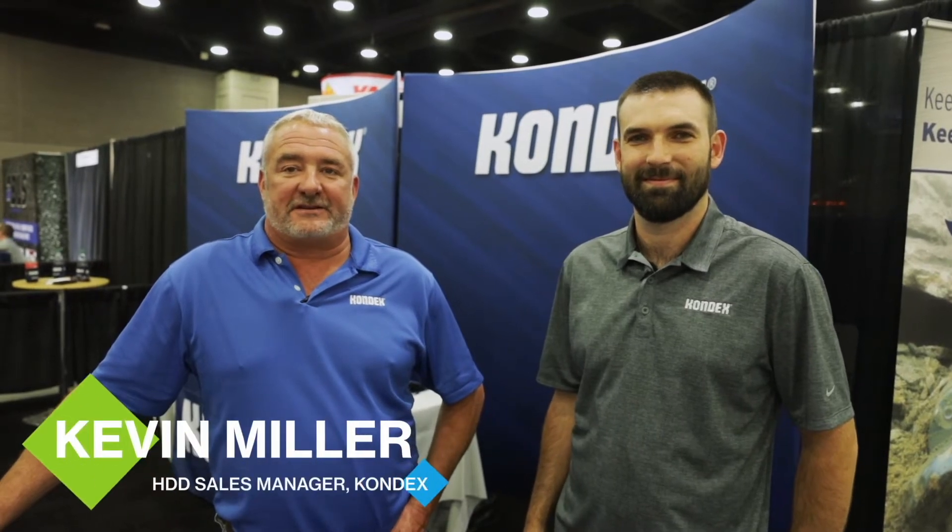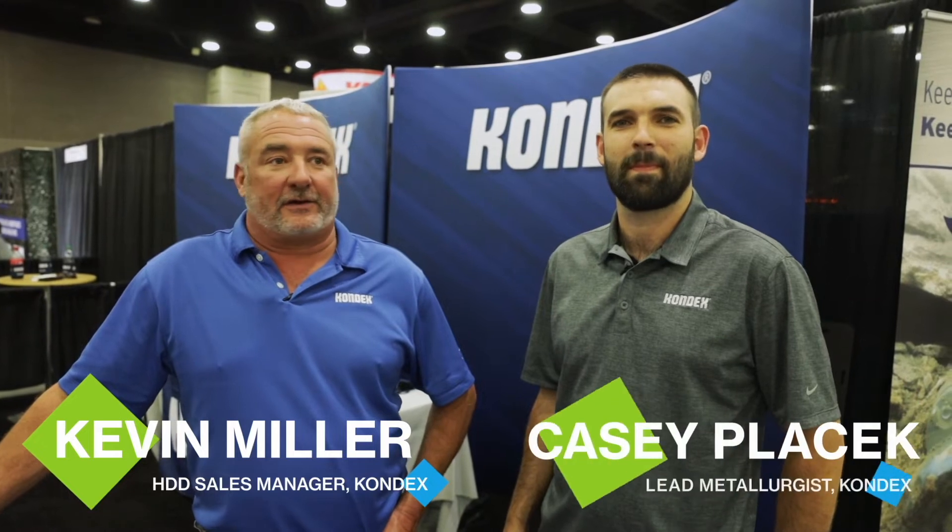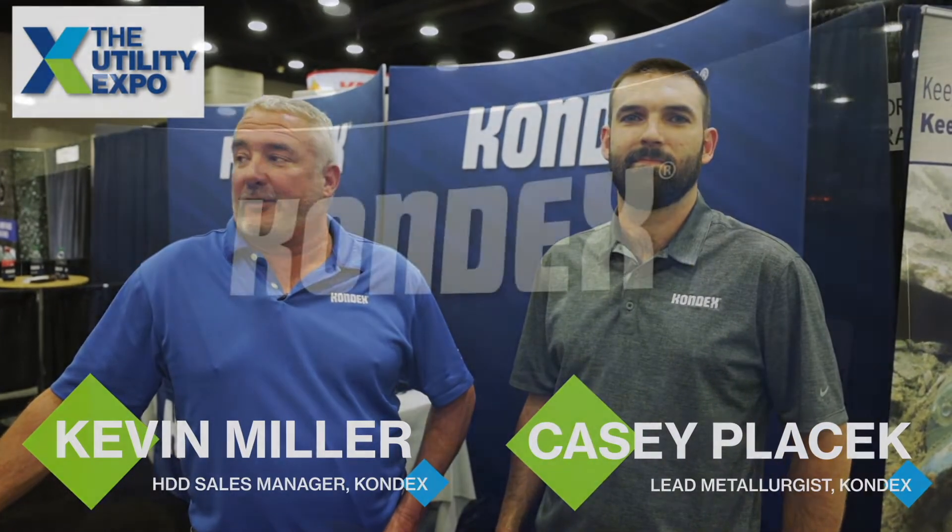Hi, my name is Kevin Miller, HDD sales manager for Condex Corporation. We are here at the 2021 Utility Expo in Louisville, Kentucky.